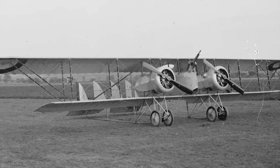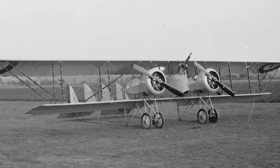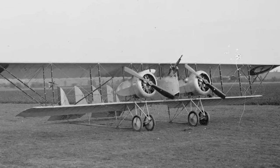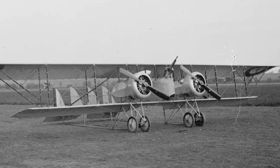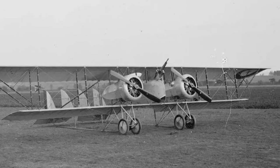Caudron G4, World War 1. Although fighters often get more attention, aviation's most influential role during World War 1 was reconnaissance. The extensive deployment of the Caudron G4 in this role made it a particularly important early military aircraft.